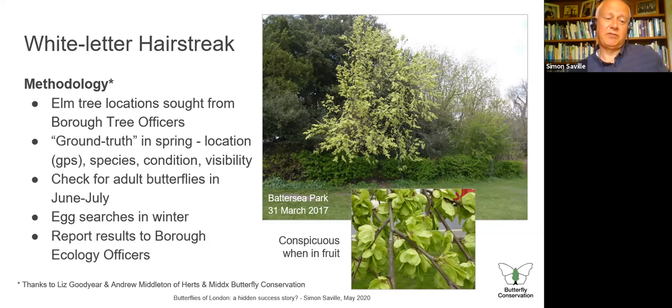They typically come out in the second week of June in London — about the 8th of June last year. We sometimes do egg searches in winter, although that's much trickier. As a thank-you to borough ecology officers, we report back what we've found so they know what's there and can look after the elm trees appropriately. We now have databases of all the elms across South-West London, which might sound an odd thing to do, but it's quite important for studying this butterfly.